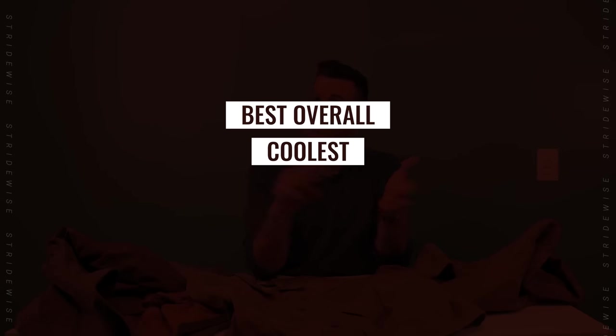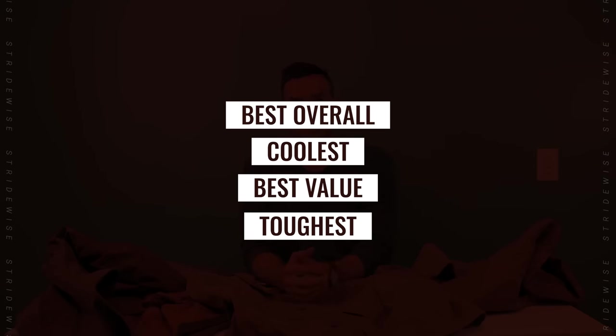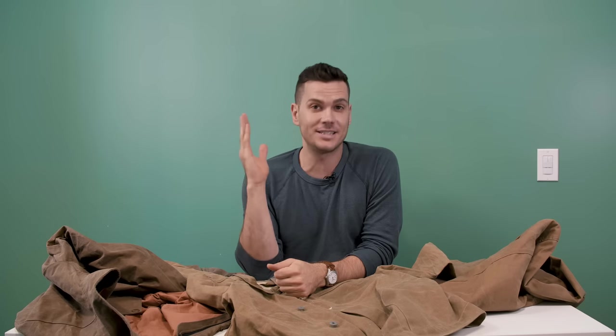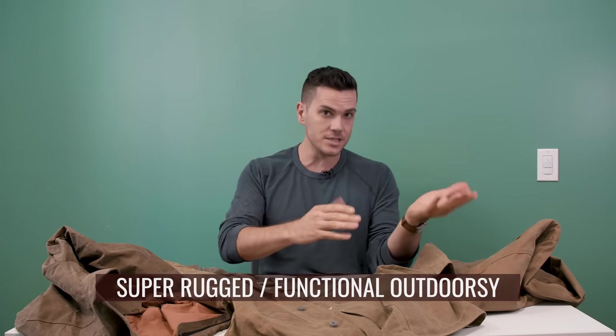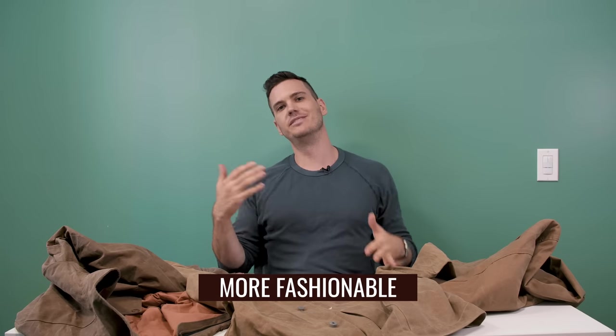Let's get to the picks. I'll split this list into the best overall, the coolest, the best value, and the toughest, with a couple of runners-up and honorable mentions along the way. Wax jackets tend to fall into two categories: super rugged functional outdoorsy ones, and more fashionable ones that take style cues from denim jackets and chore coats rather than hunting and hiking gear.